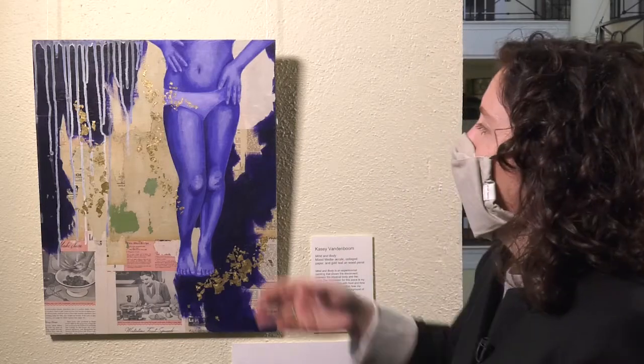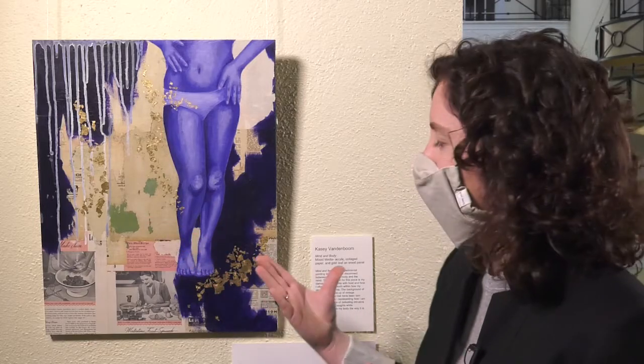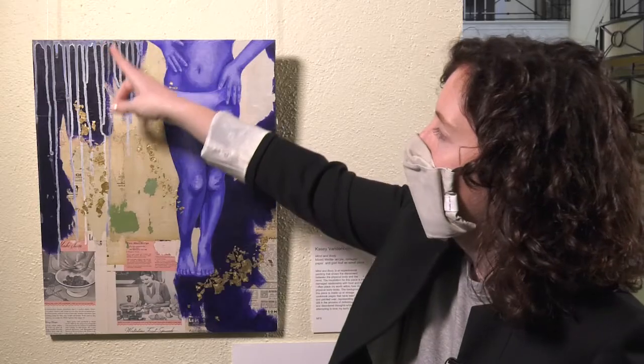This is Casey Vandenboom's 'Mind and Body,' which is a mixed media painting on wooden panel. Looking at the painting, you're confronted by a human body — perhaps relating to the title 'Mind and Body' and the artist's own mind and body, and how she wants you to perceive it. Looking at the body itself, we have the sculpturality Casey captures with various hues of blue that make up the leg of the female figure, then we have drips that fall down from the top into the collage aspect of the piece itself, and what truly makes this painting is the gold leaf that provides a luminosity across the wooden panel.